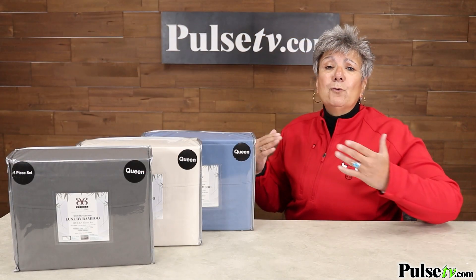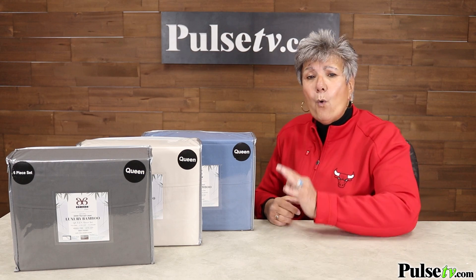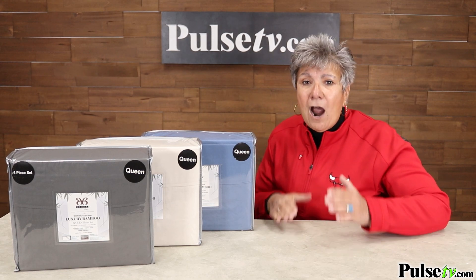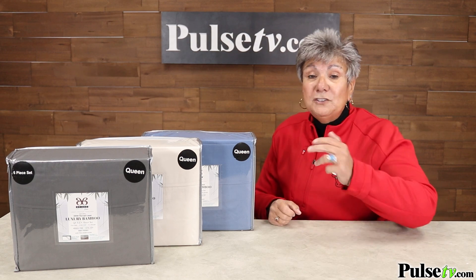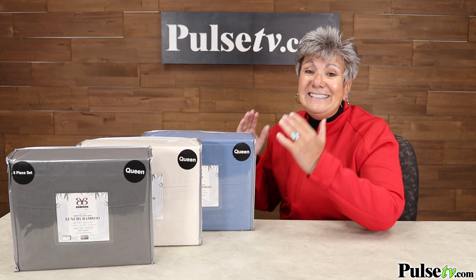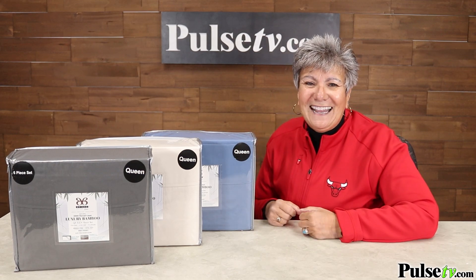Now we have a great price on these. You could expect to spend up to $300 for quality like this, but you're not gonna pay anywhere near that. Our price is super low, and when you buy more you save more, but I do need to warn you these sell fast. So head on over to the site and grab a set or two today.